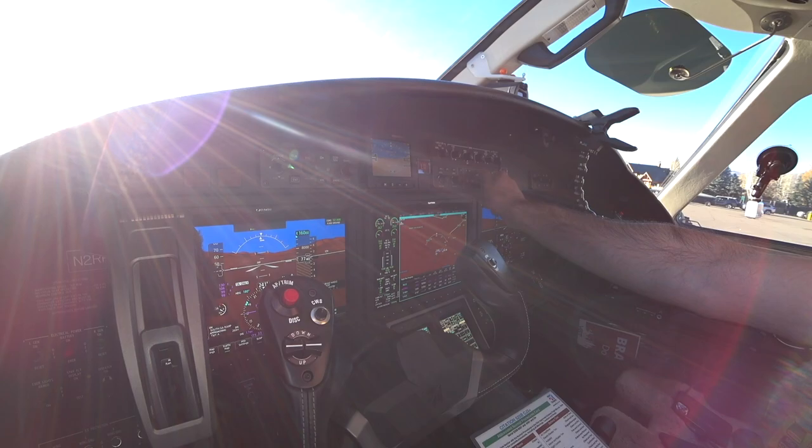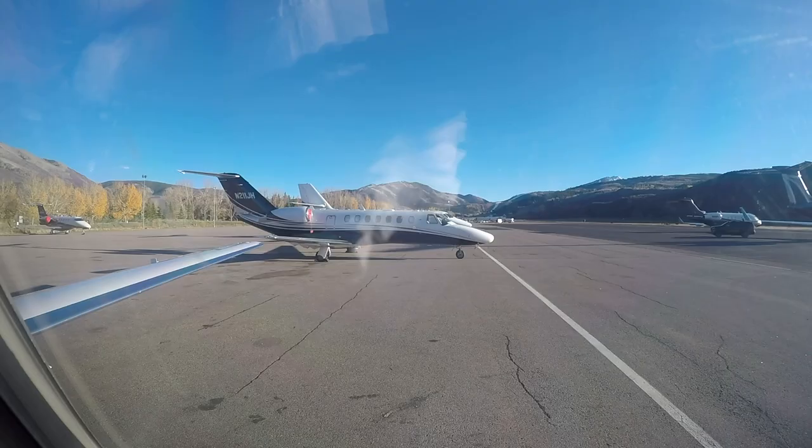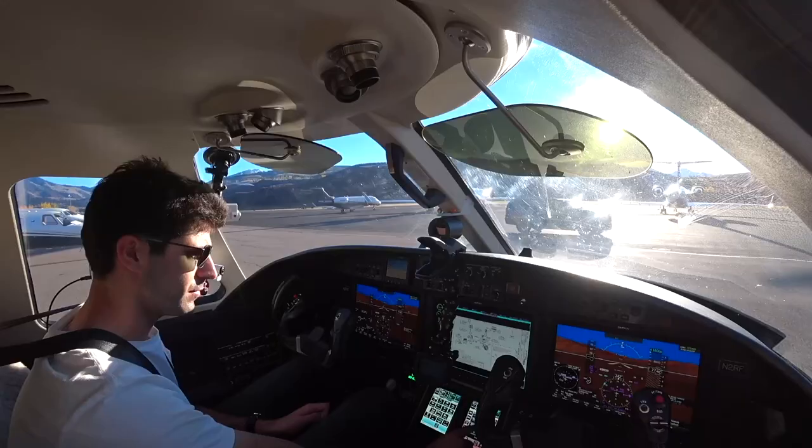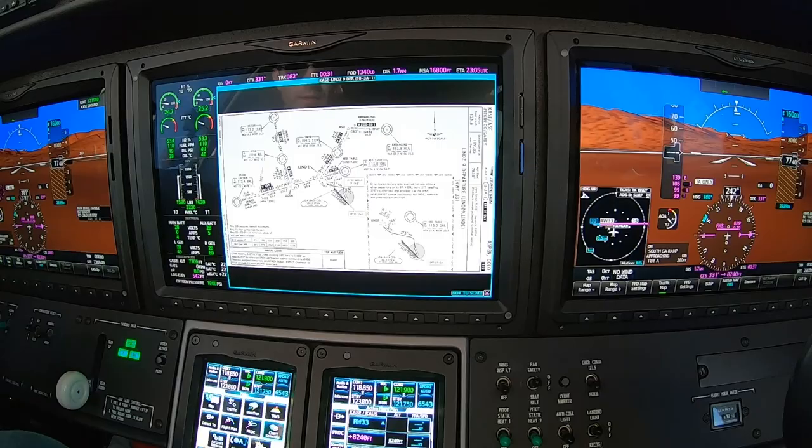Altimeter 2989, we're going up to 16,000. Clear the clearance. Look at this departure — it's the LINNS 9. Off the runway, heading 343 to 9,100 feet, should be to 8,240, then right turning 343 to 9,100 feet, then left turning 273 to intercept the 303 radial to LINNS. And then we're direct.